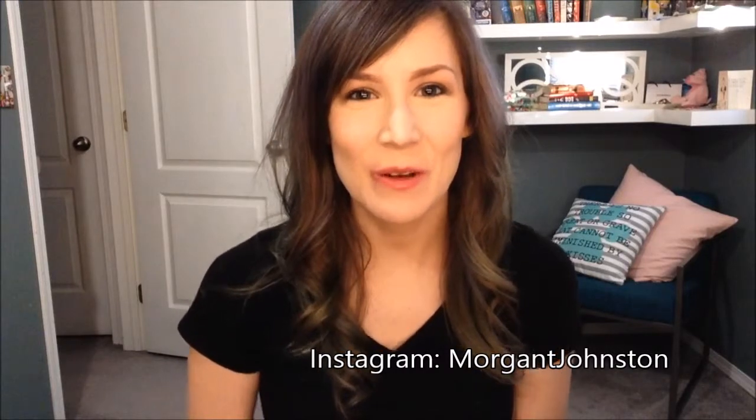Hi everyone, welcome back to my channel. It's been a while since I've done a video so thank you for tuning in again. Today I'm going to do my March favorites — I have a good amount of products this month from skincare to hair products to some fashion bits, makeup, a little bit of everything. If you want to find out my favorites for this month please keep watching, and I think we're going to start with hair.